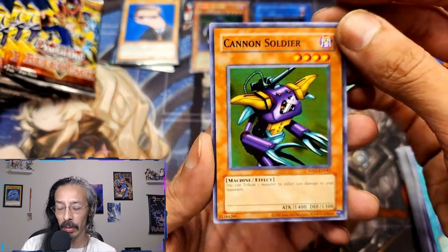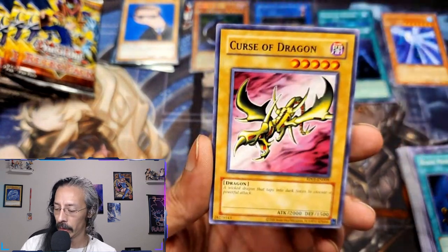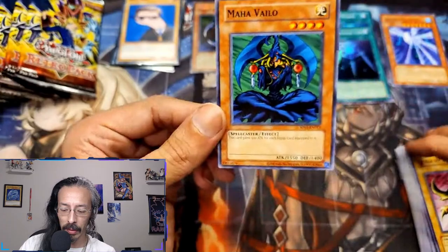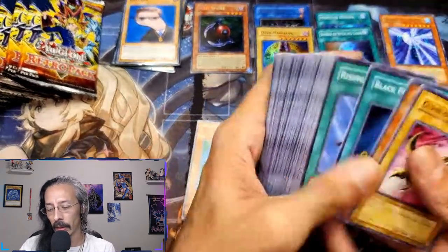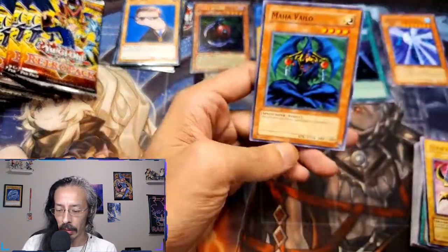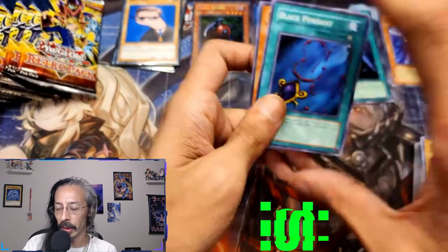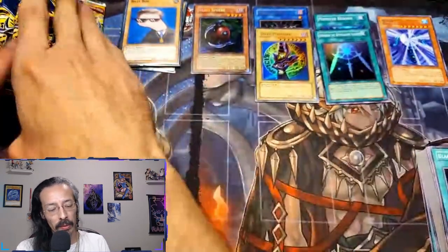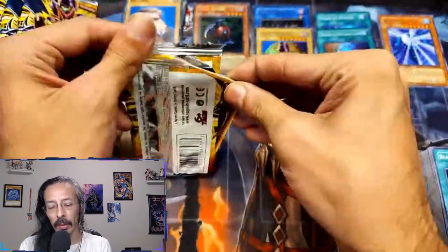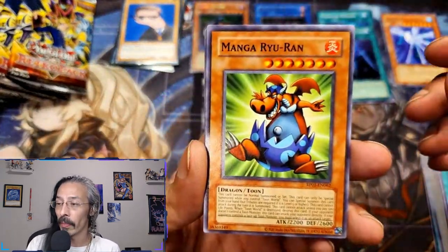Man, there's just so many good fun cards. Cannon Soldier, Catapult Turtle in here somewhere I believe, Curse of Dragon, Maha Vailo — yeah dude, seriously Maha Vailo — and then Black Pendant. He's already 1550, then when he dies and that goes to the graveyard, boom, an extra 500 damage of burn damage. Then you just start stacking equipment on Maha Vailo — at one point in time he was a win condition.